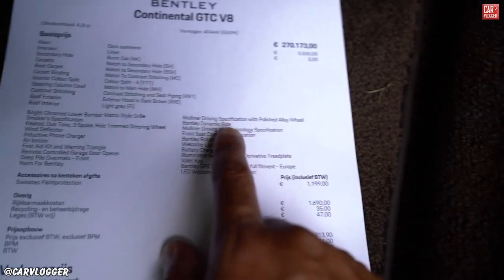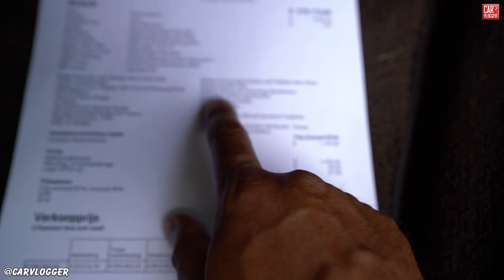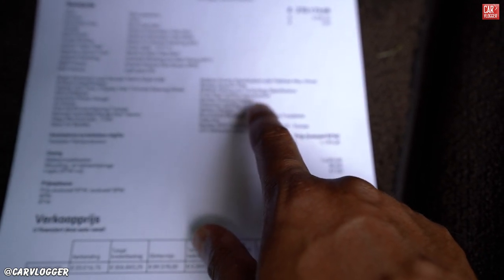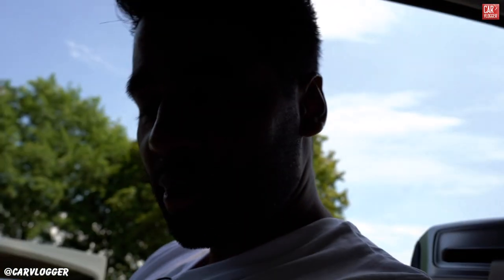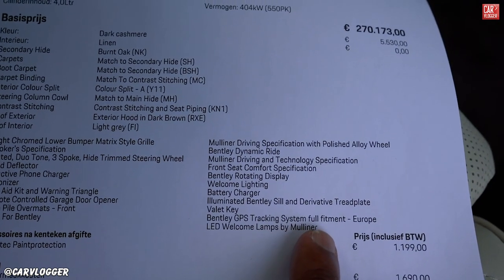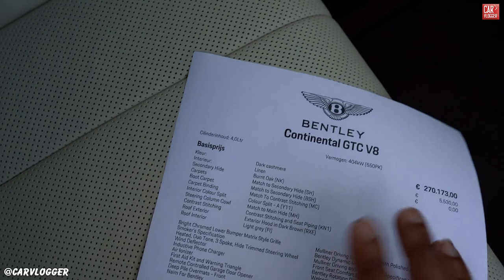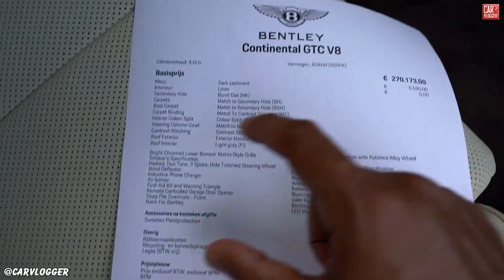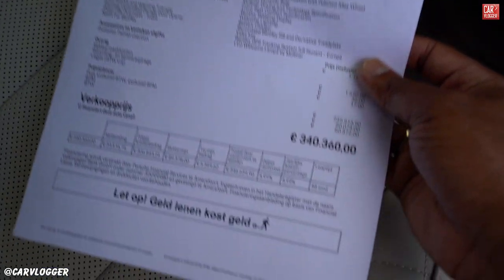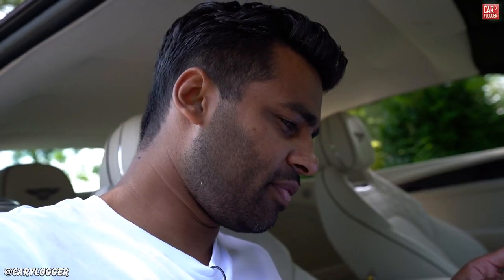Mulliner driving specification with polished alloy wheel, Bentley dynamic ride, Mulliner driving and technology specification, front seat comfort specification, Bentley rotating display, and valet key. You know you are a serious car brand when they have a valet key in the option list. Bentley GPS tracking system, full fitment Europe, LED welcome lamps by Mulliner. Total end price in the Netherlands of the GTC V8: 340,000 euros. That's definitely top-end pricing on the channel.